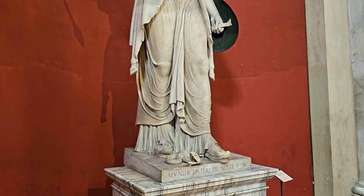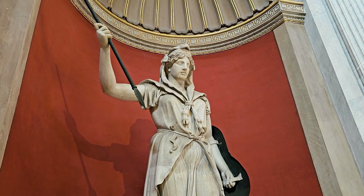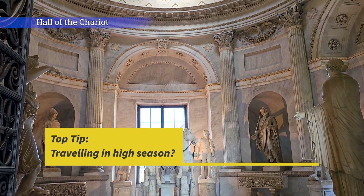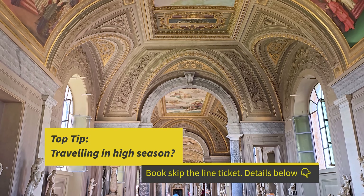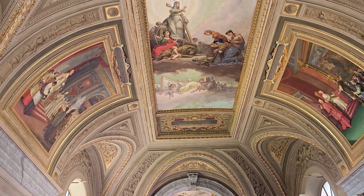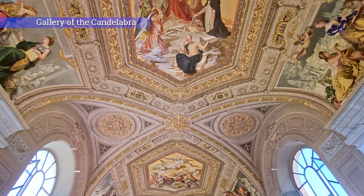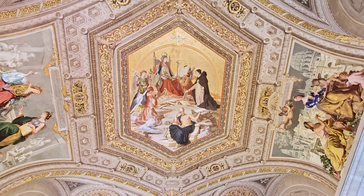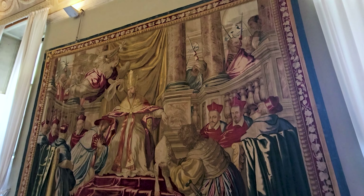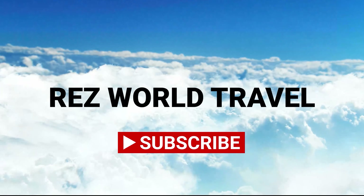The museums offer a glimpse into the artistic and cultural heritage of the Catholic Church and humanity. Every week we will take you to the most amazing places in the world. Follow us so you don't miss our next tour. We'll see you next time.